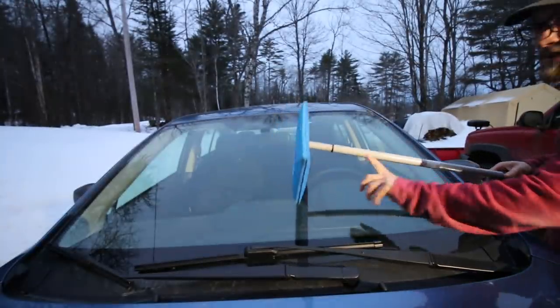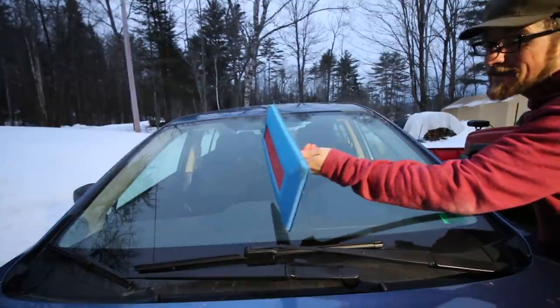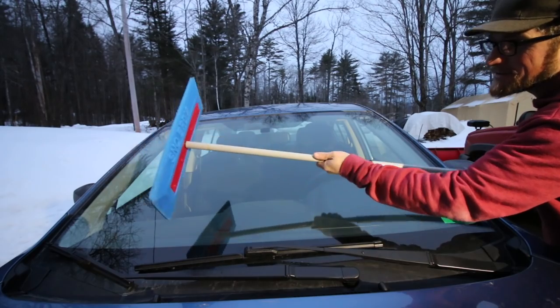We always keep snow pants in our car, so that way if you have to walk in deep snow or shovel yourself out, you have your snow pants. A great tool to keep in the car is a snow broom. I don't think many people know about these, and if you do, you're lucky. This one has an extending handle on it.